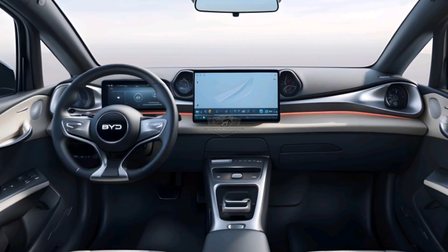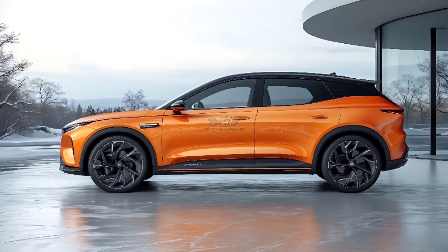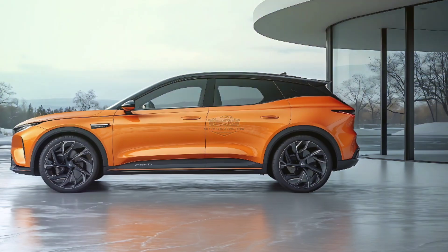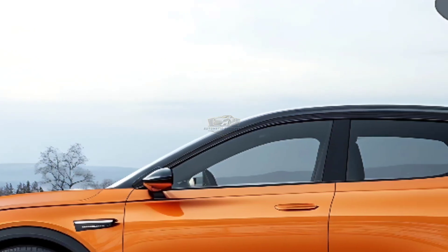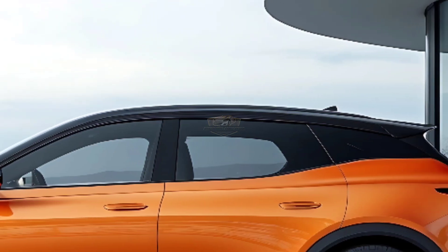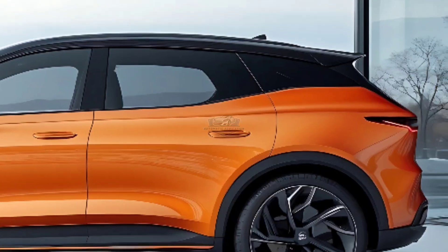Let's not forget the safety features — the Ocean M comes with an advanced driver assistance system that offers a high level of driving assistance, ensuring your safety on every journey. With increasingly advanced autonomous technology, BYD proves that the future of automotive is not just about speed, but also intelligence.